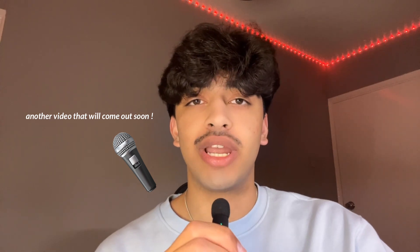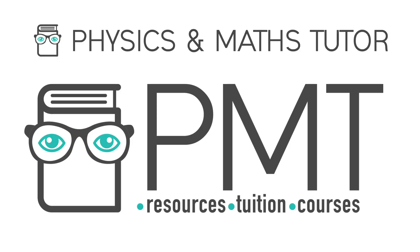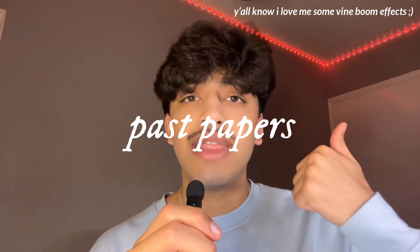A lot of people don't know how many resources are out there and what to do when they get stuck. As someone who's tried nearly all of them, here are my top three: YouTube, Physics and Maths Tutor, and The Teacher. I'll focus on Physics and Maths Tutor here — it's so useful because it has everything you could ever need to revise: flashcards, past paper questions, and definition sheets. In terms of any resource you'll need, they'll probably have it on their website. There should be a link in the description below.